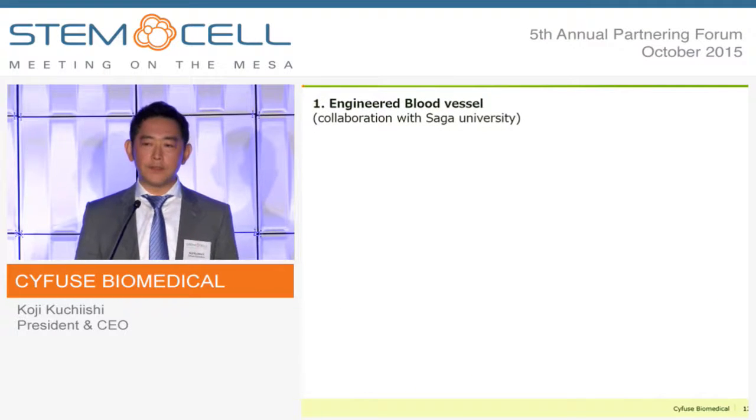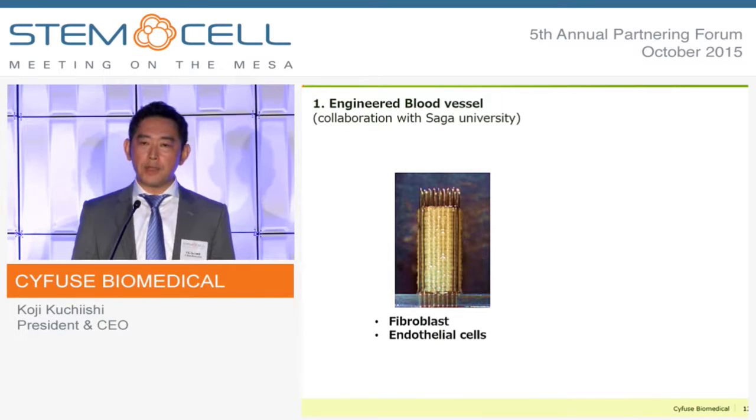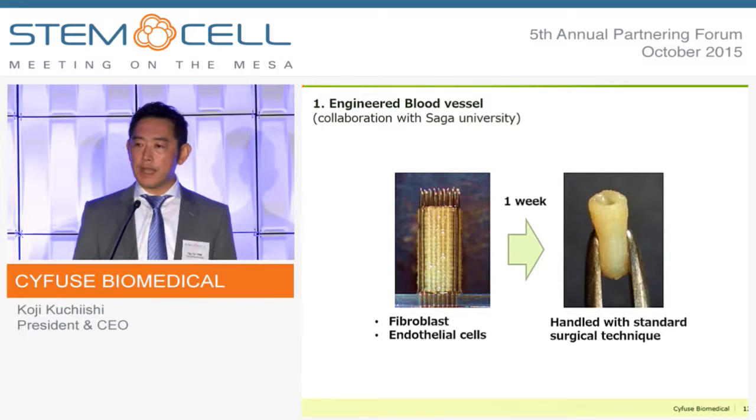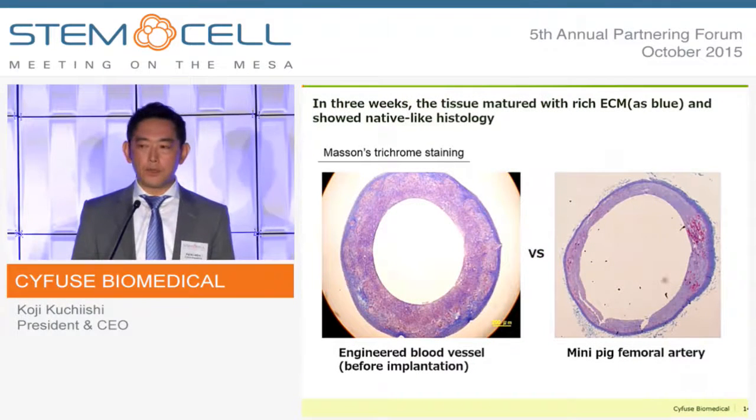The first example is engineered blood vessels. In this case, we used mixed cell aggregates of fibroblasts and endothelial cells. Within a week, the tissue becomes very elastic and can be sutured with standard surgical technique. After a further maturation period of over three weeks, the histology looks very similar to that of native tissue. The burst pressure of this engineered tissue is more than 10 times stronger than normal blood pressure.